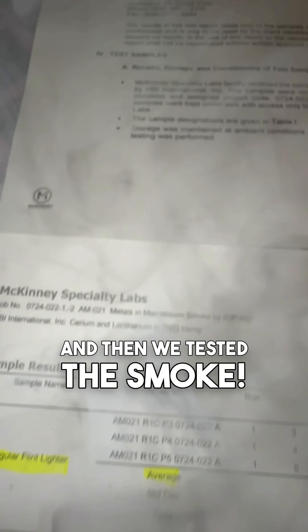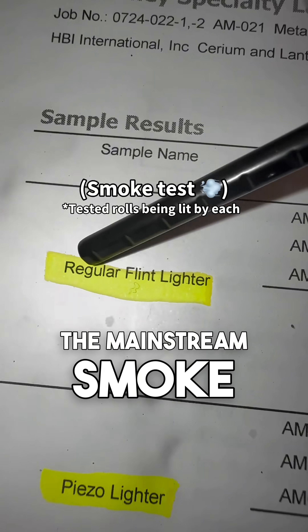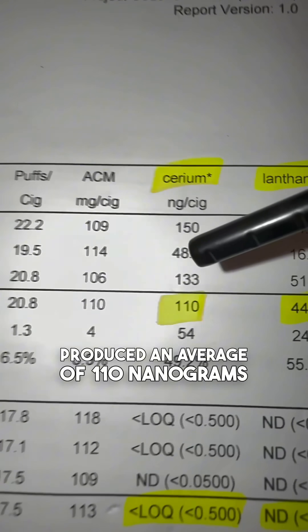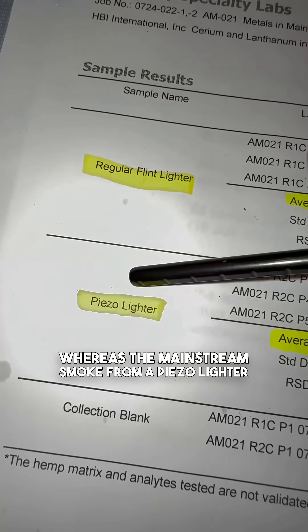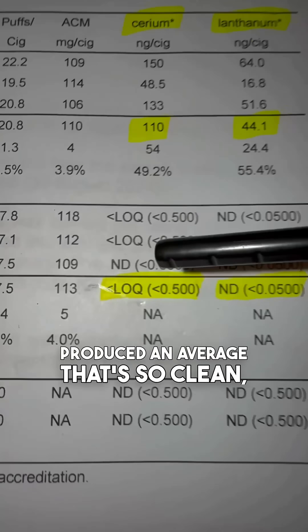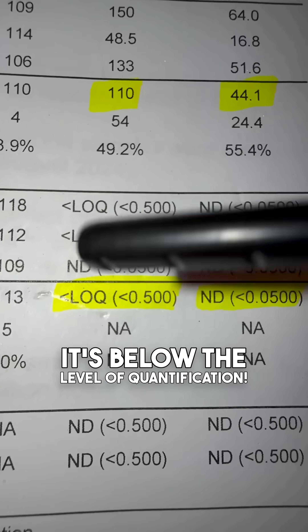And then we tested the smoke! The mainstream smoke from a regular flint lighter produced an average of 110 nanograms of cerium and 44.1 nanograms of lanthanum, whereas the mainstream smoke from a piezo lighter produced an average that's so clean it's below the level of quantification!